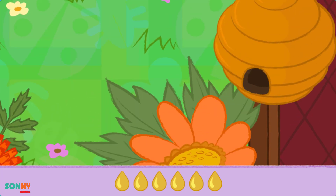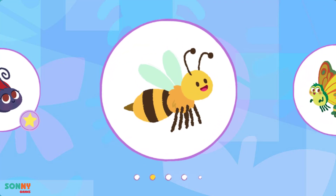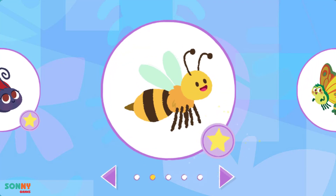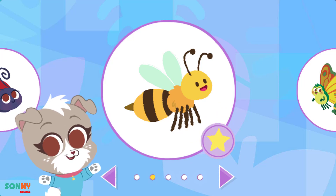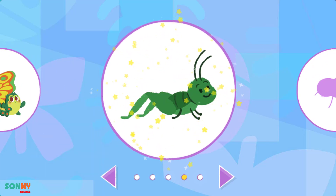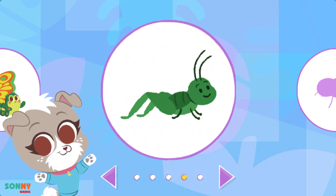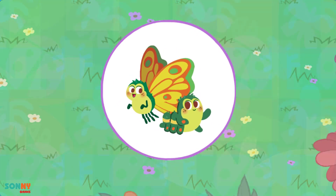You did a great job! That's good work, bee! You found a bee and helped it! You unlocked the grasshopper! A caterpillar!